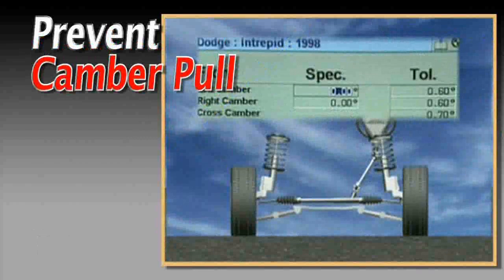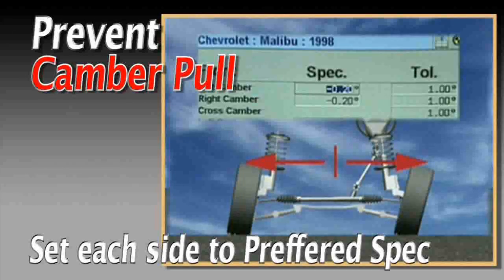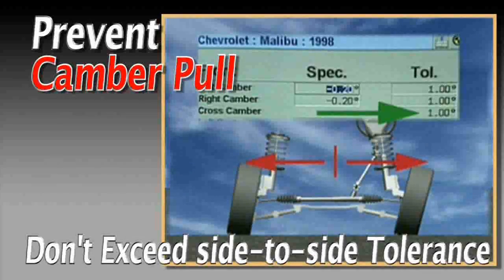To prevent camber pull, manufacturers normally specify the same preferred setting for each side. If camber cannot be set the same on each side, it should be set so the side-to-side variance does not exceed the manufacturer's specifications.